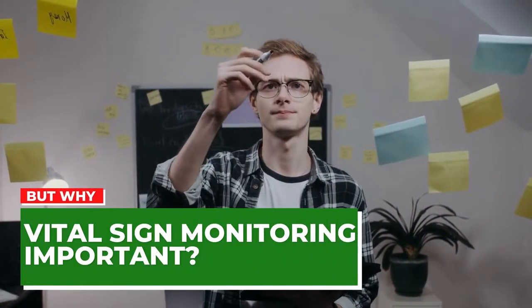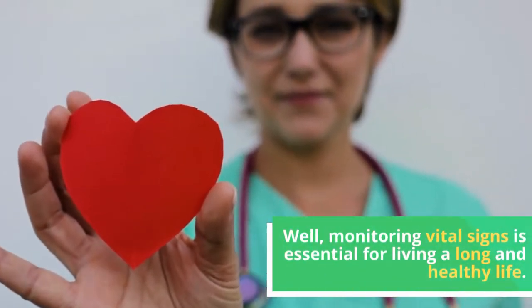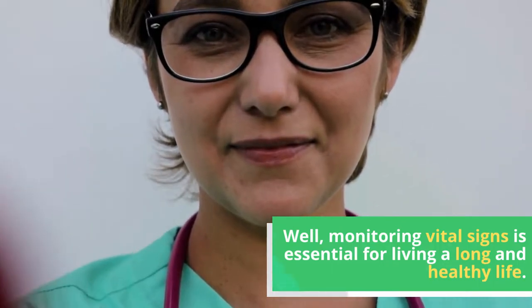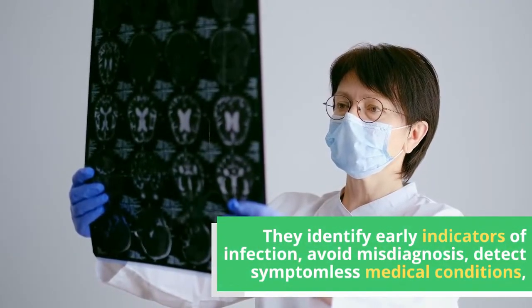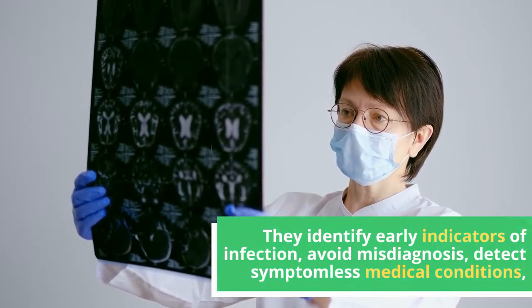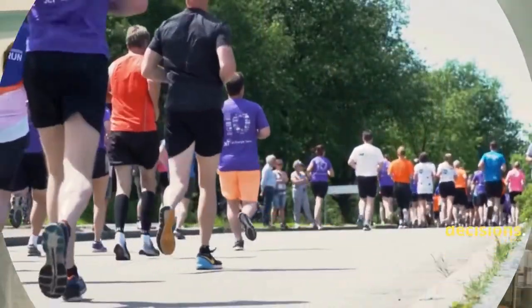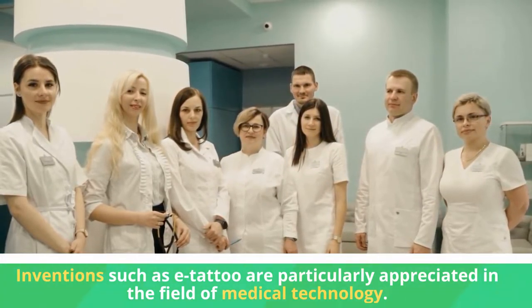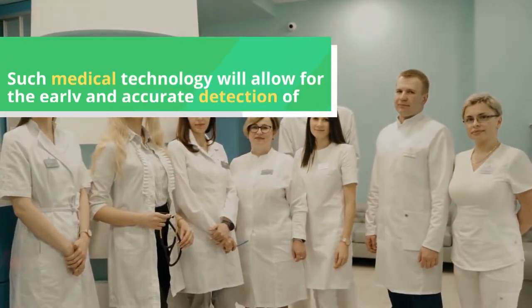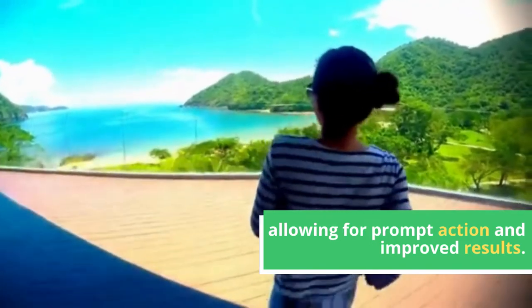But why is vital sign monitoring important anyway? Monitoring vital signs is essential for living a long and healthy life. They identify early indicators of infection, avoid misdiagnosis, detect symptomless medical conditions, and motivate us to make better decisions. Inventions such as the e-tattoo are particularly appreciated in the field of medical technology, allowing for early and accurate detection of health issues and improved results.